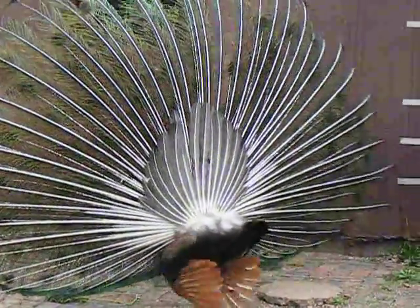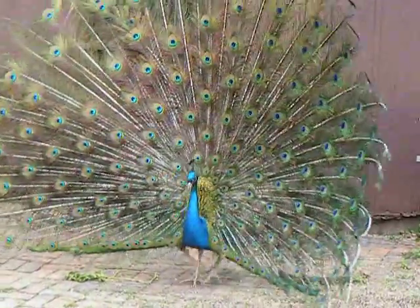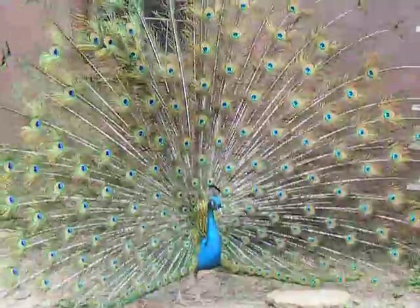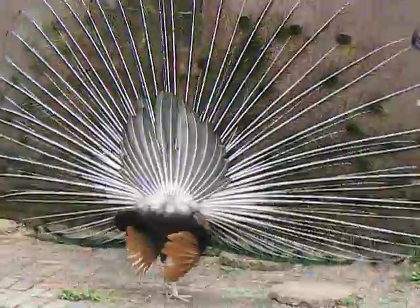This is what a peacock looks like from the back — a preening peacock, showing how beautiful he is. Listen close and you can hear him rustling the feathers and moving.